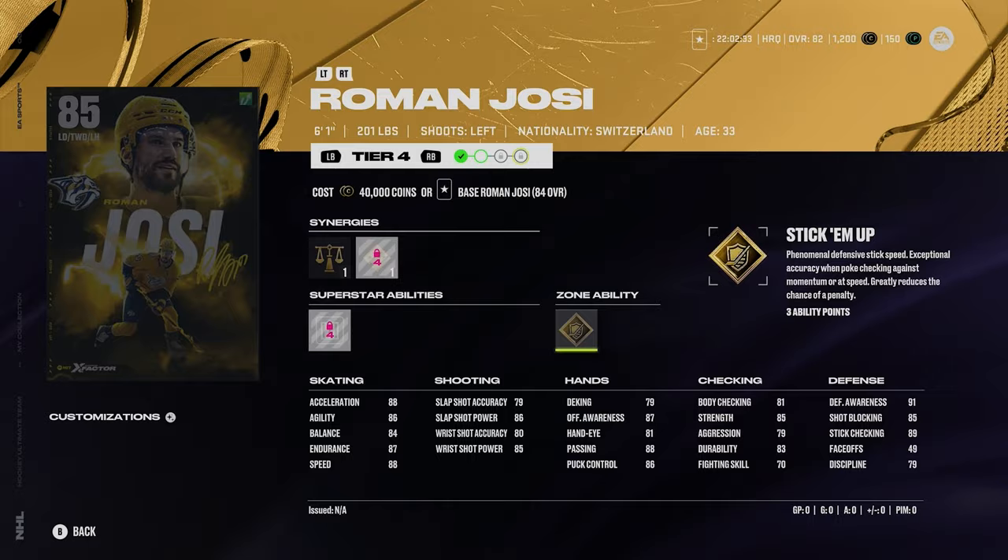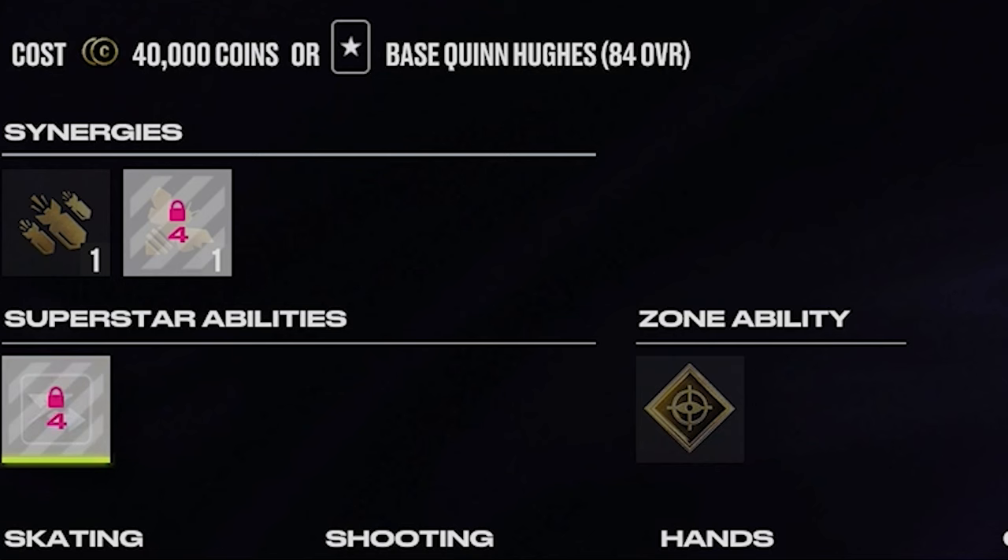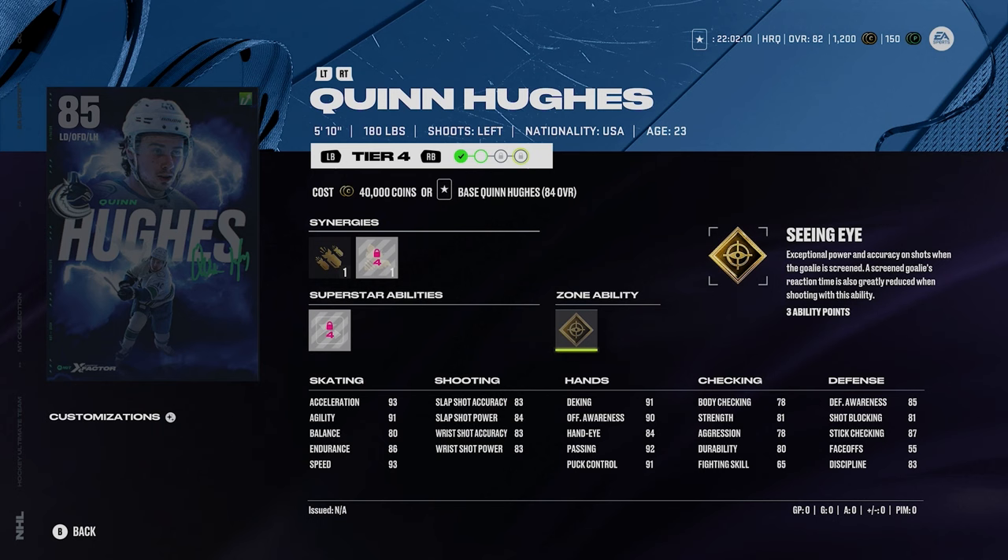Quinn Hughes' card is unbelievable. 5'10", 180 — you might think he's undersized, but that skating is unbelievable: 93 speed and 93 acceleration. Quinn Hughes is going to have another excellent year. He's got silver elite edges and gold seeing eye, but really this card looks so, so good. I honestly really want to get this card on my team.